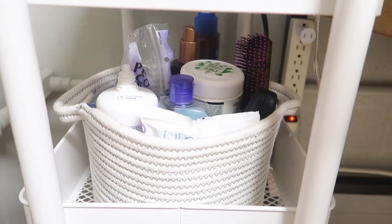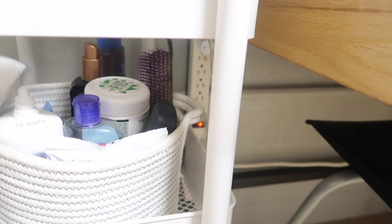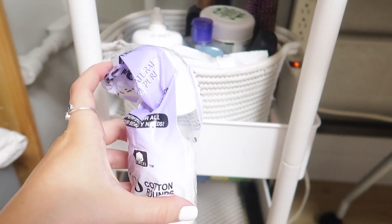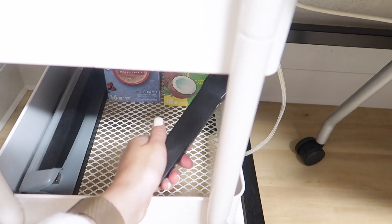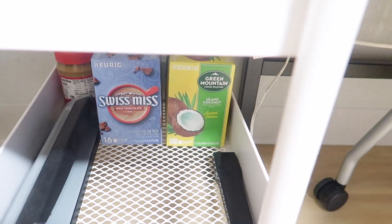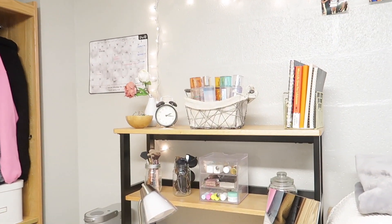On the next level of the cart I have a little basket from Target with other toiletries I might need on a day-to-day basis — like my glasses, moisturizer, sunscreen, cotton pads, and things I use to apply toner. I kind of want to get another mason jar to put those in. Then here I have random things — an extension for the vacuum, a hole puncher, peanut butter, and two little cake cup boxes.